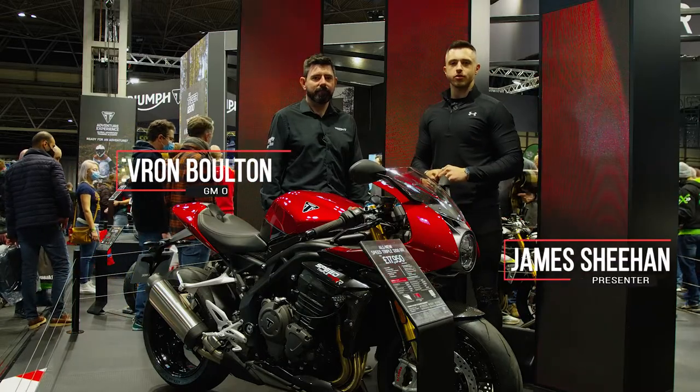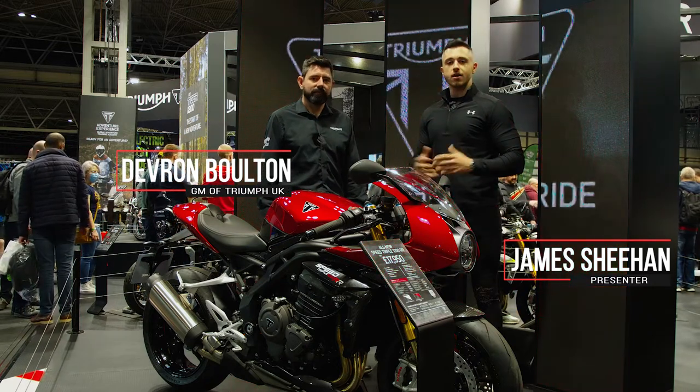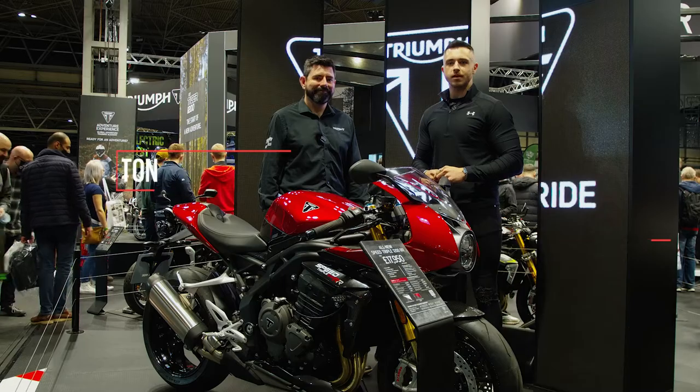Welcome back to What's New for 22. We're here on the Triumph stand with Dev from Triumph UK, and he's going to guide us through what's new for this year from the Hinkley factory.